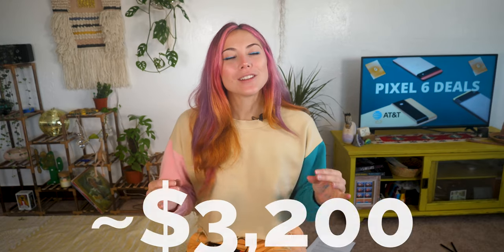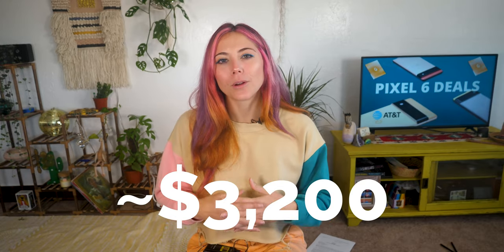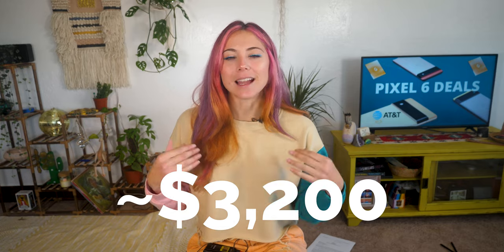So what does that all come out to for the Pixel 6 over the course of your installment plan? I'm going to need you to sit down for this one — take a deep breath and relax before I shoot your blood pressure through the roof. Over the course of 36 months, or about three years, you're looking at approximately $3,200 for your Pixel 6 and the accompanied cell phone plan.